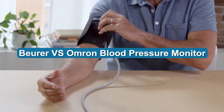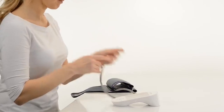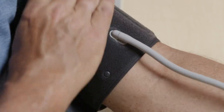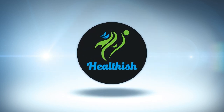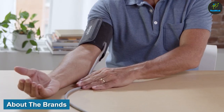It's good to have a blood pressure monitor at home, but choosing from many companies is difficult. In this video, we have taken the two best BP monitors and compared them so that you can clearly buy the one which is perfect for you. Both brands are amazing and we will know a little bit about their background.